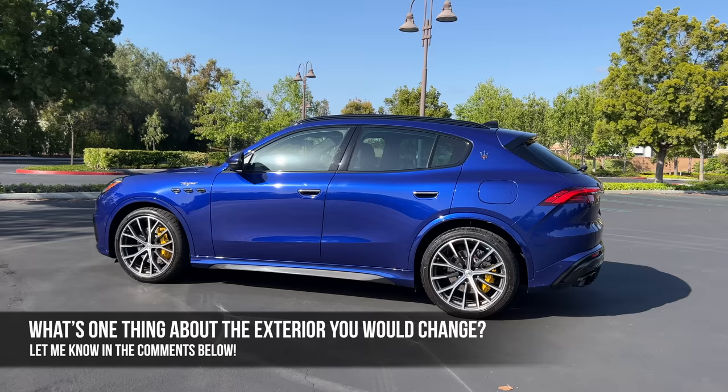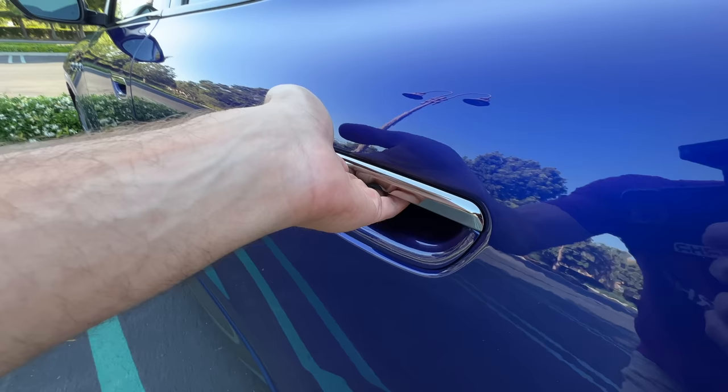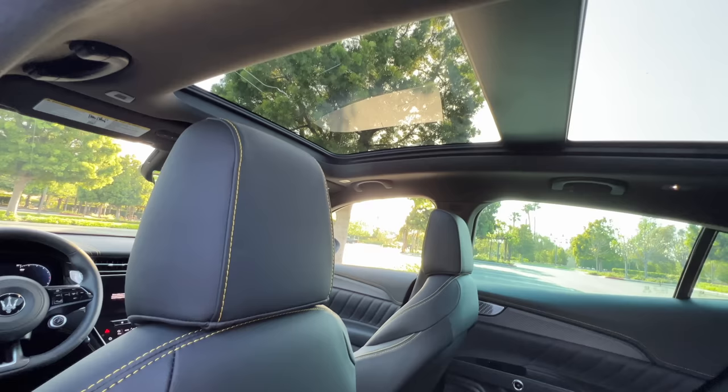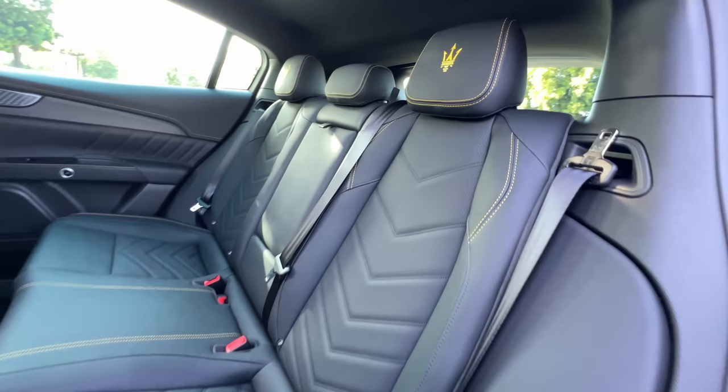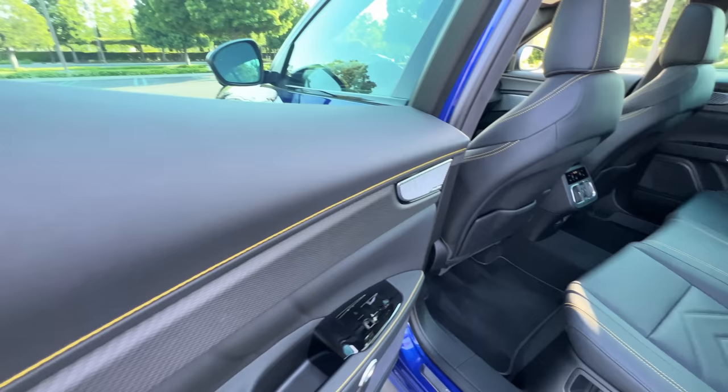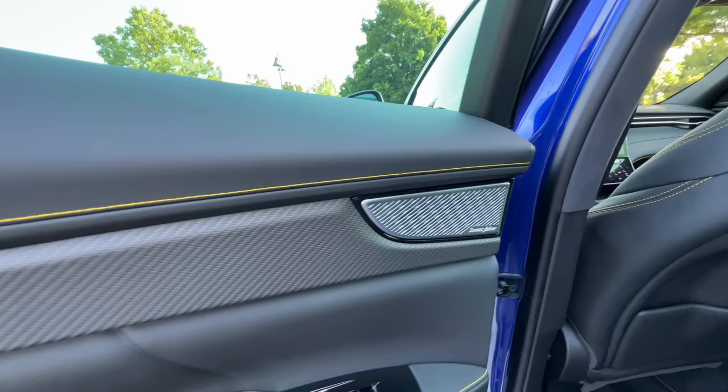The rear end is definitely my favorite view — so planted and sporty, but the rest of the exterior doesn't really deliver the same message. What's one thing you would change about the exterior of the Grecale Trofeo? Let me know in the comments. Opening up by pressing on the pad to reveal a black leather interior with a standard panoramic sunroof and microfiber suede wrapped headliner. There's yellow contrast stitching — great with both the black and the blue of the exterior. On the doors, there's leatherette up top with contrast stitching and woven carbon fiber trim on the Trofeo.